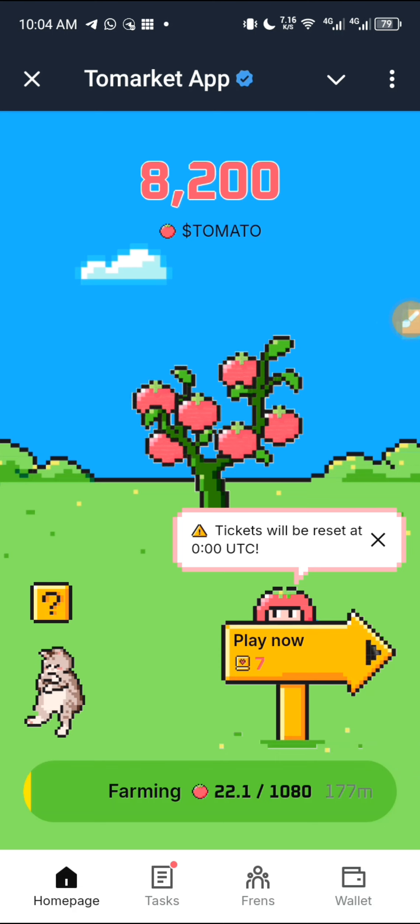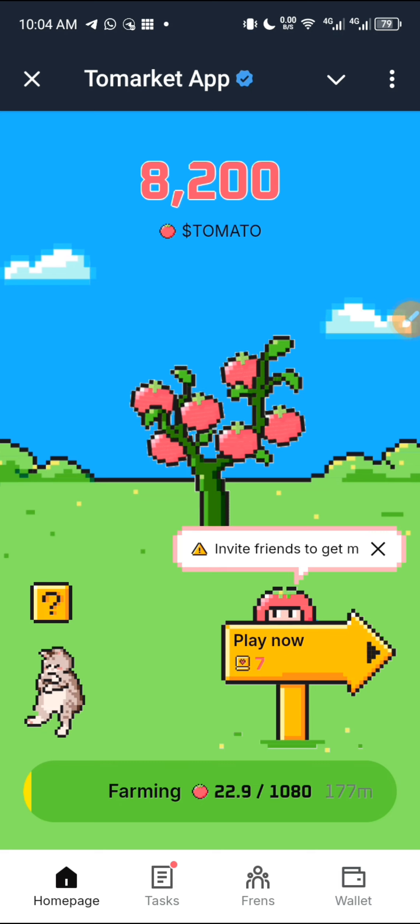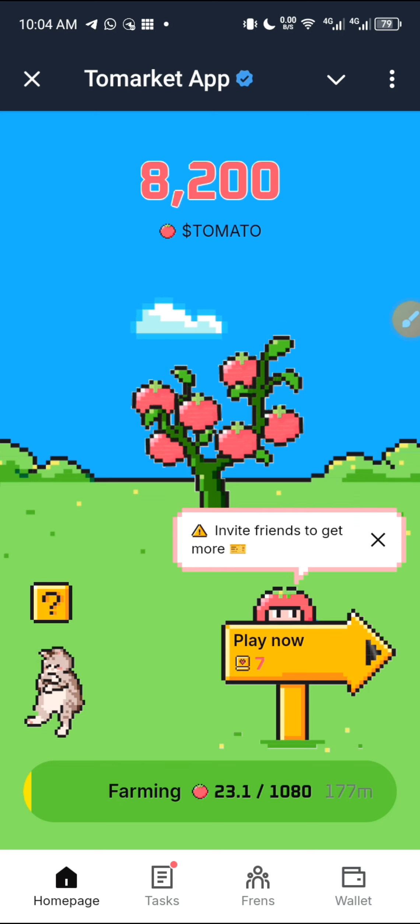In this video I am going to give you the listing update or the withdrawal update of the ToMarket app. If you are new to the ToMarket app or if you are not part of the ToMarket project, you have to join now. I'll leave the link in the description and also the first comment.